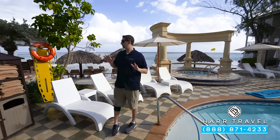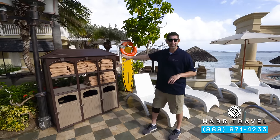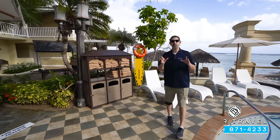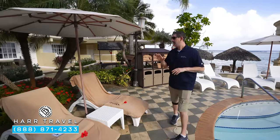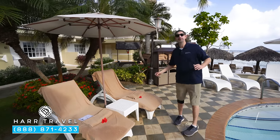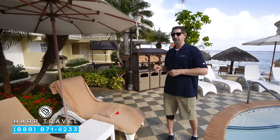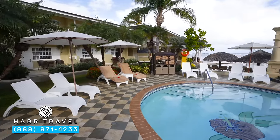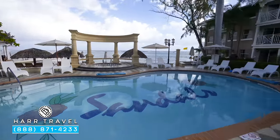Throughout the entire resort you're going to have these towel stations so you can always grab a dry, clean towel. One other great feature: the butlers can bring everything down in the morning, get it all set up — you can sleep in and they'll deliver a cooler stocked just the way you like it, deliver food throughout the day as well. So you can sit here in paradise; all you've got to do is go on WhatsApp or call your butler phone and whatever you need they'll take care of.